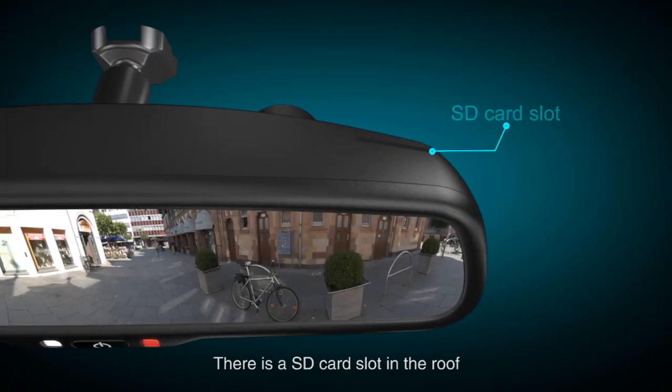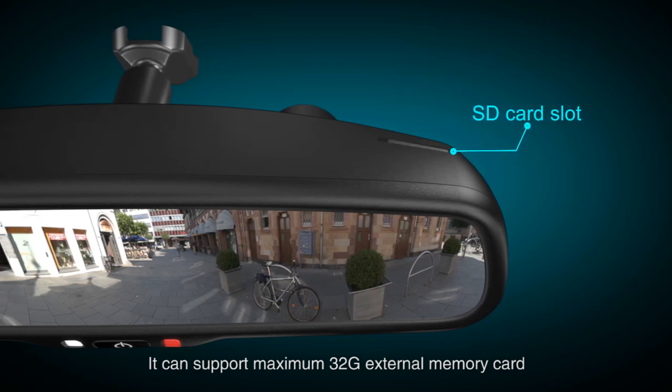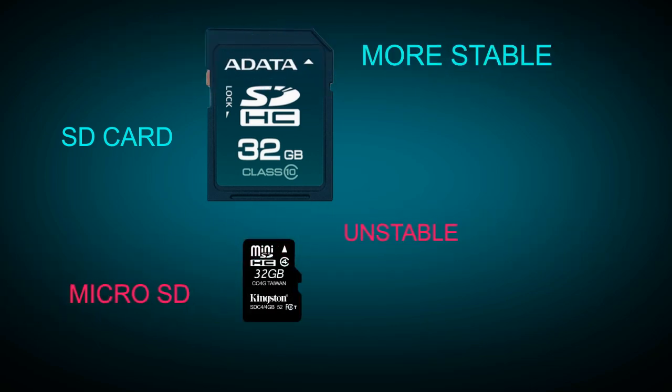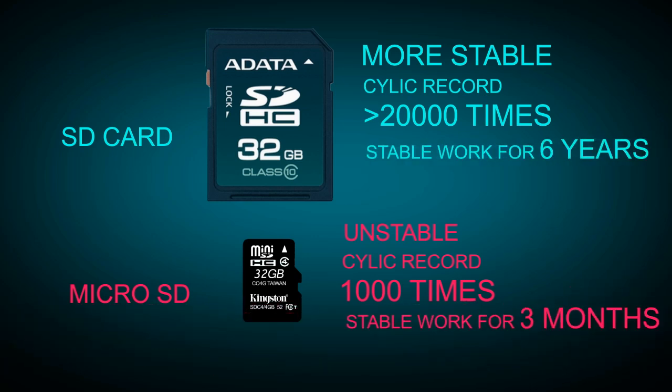There is a card slot in the roof. It can support a maximum 32G external memory card. The SD card we use is more stable than a mini SD card, and it can cyclically record videos over 200,000 times. Micro SD card can only record for 1,000 times, and it needs to be replaced every 3 months.